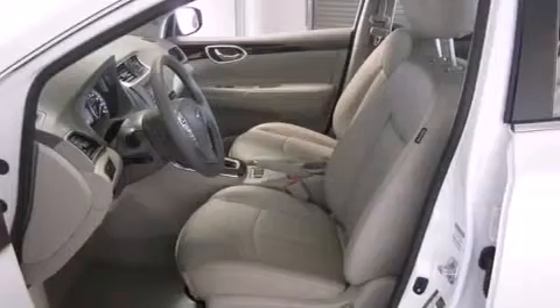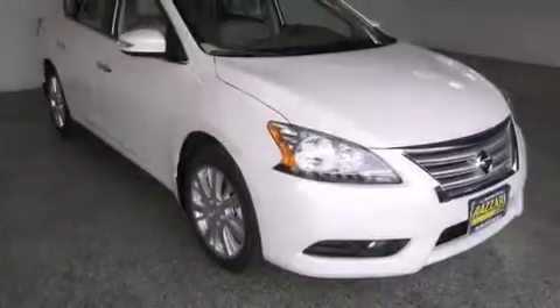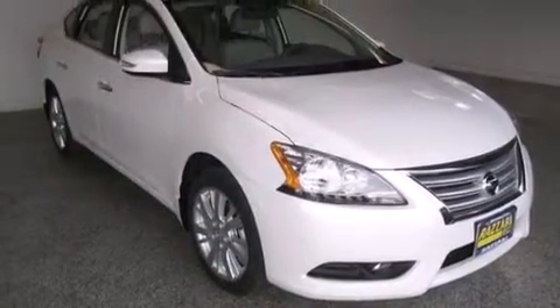Rear seat childproof door locks, an engine immobilizer theft deterrent system, an anti-lock braking system, a keyless entry system, and an adjustable steering wheel.